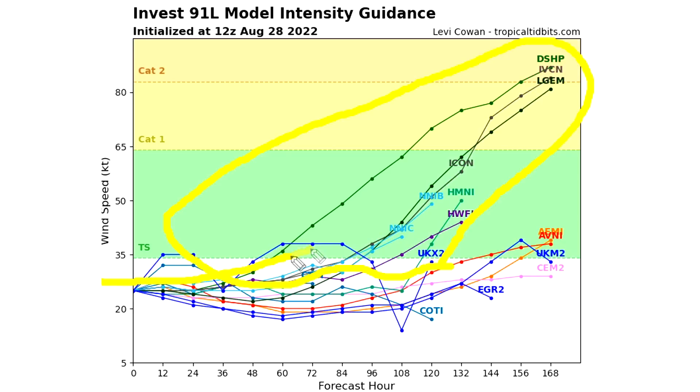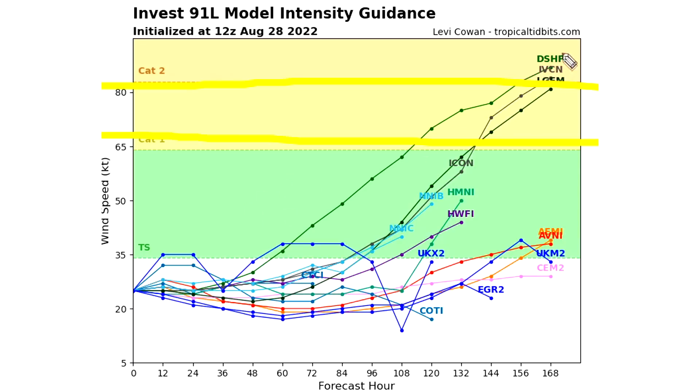This second group takes us straight to category one and even category two status. These models clearly get us above category one within the next five days and into category two before day seven — rapidly intensifying on some models. There are clearly two groups here to watch, and eventually one will probably fold to the other — that second group might become more suppressed, or the lower group might start to trend up and intensify quicker. Time will tell, and this is definitely something we need to track daily.